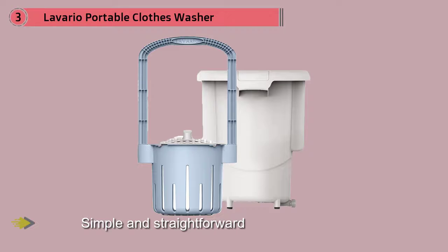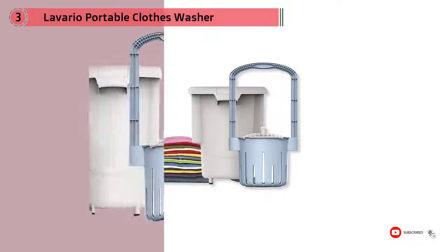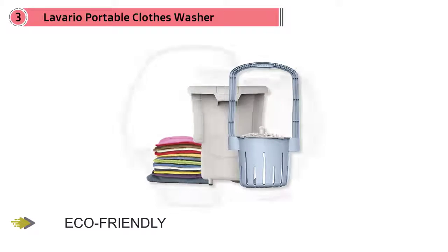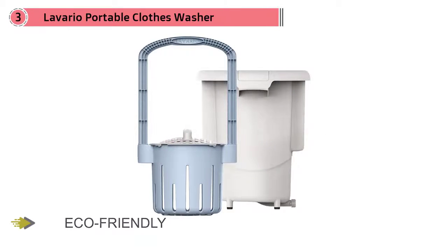Pour water and detergent into the bucket, then submerge the basket and pump it up and down. Within a few minutes your clothing will be clean, and you can refill the bucket with clean water to rinse. Wring excess water out of your garments, then hang them up to dry. It's that easy.